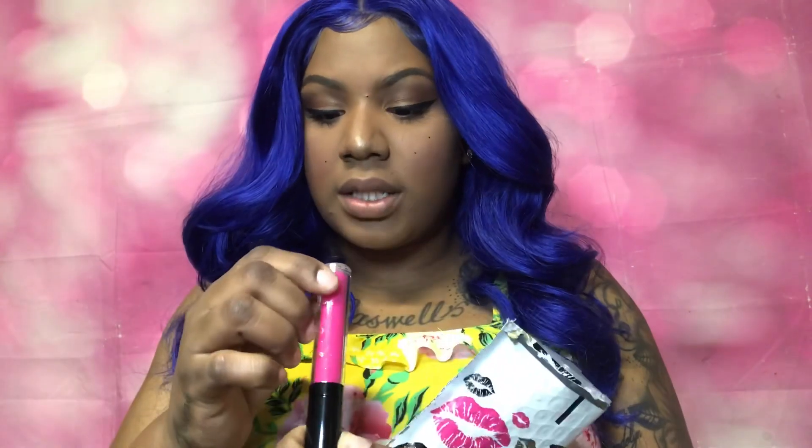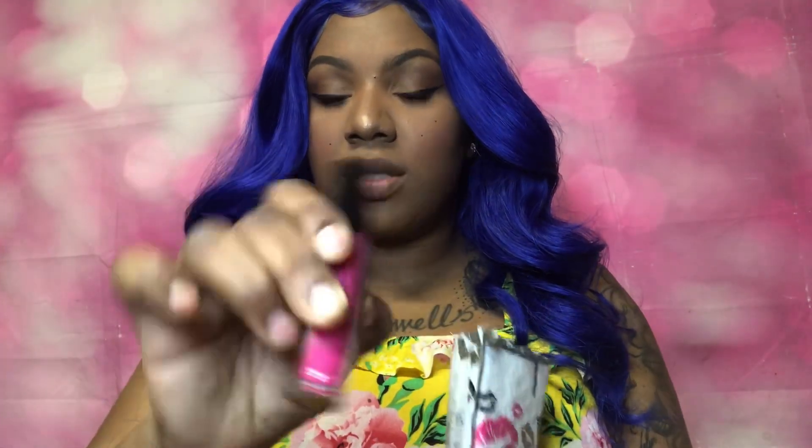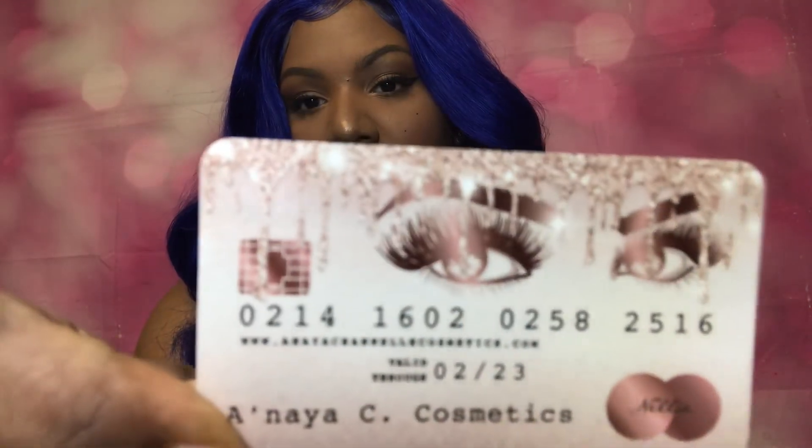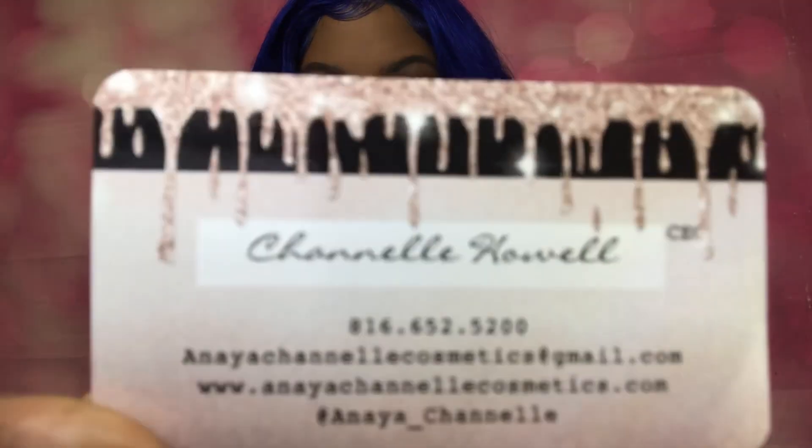From Anaya C Cosmetics I was sent a lip gloss. This is what it looks like — it's in the color Bittersweet and it's so cute. I'm about to try it on for you guys. I also have her business card which is so flipping cute. I'll post her Instagram below so you guys can check her out.